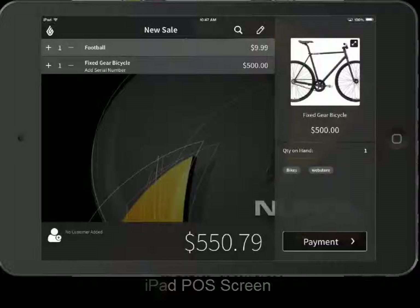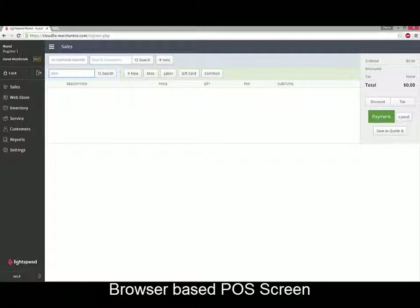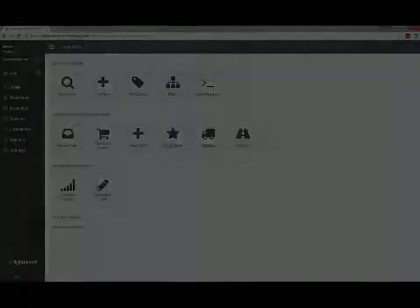Lightspeed Retail is more than just a cash register. It's a point of sale, inventory management, reporting, e-commerce, and multi-store software all-in-one package.